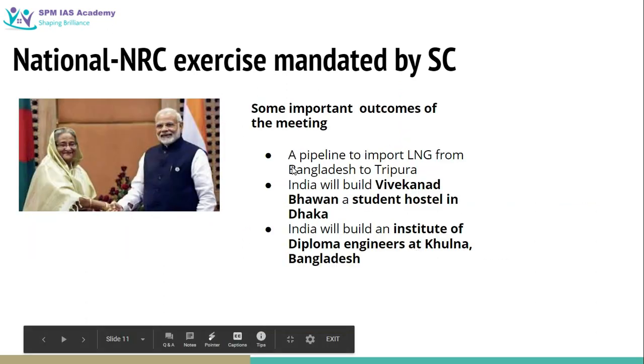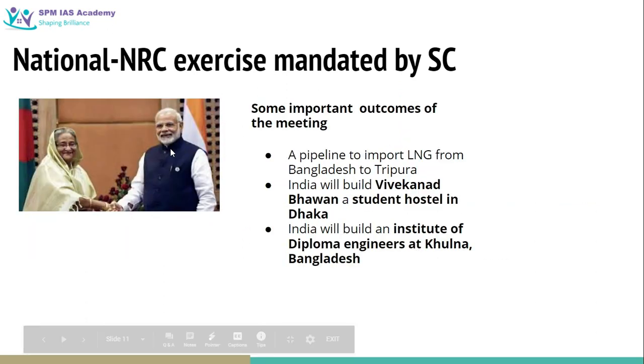Looking at some other important outcomes of this India-Bangladesh meeting: a pipeline to import LNG from Bangladesh to Tripura will be set up; India will build Vivekanand Bhavan, a student hostel in Dhaka; and India will also build an institute of diploma engineers at Khulna in Bangladesh.